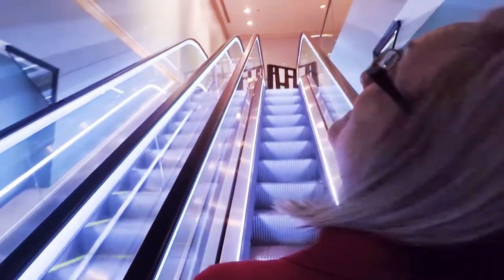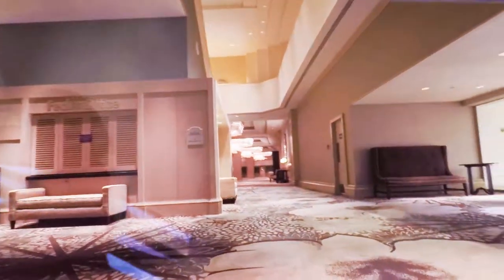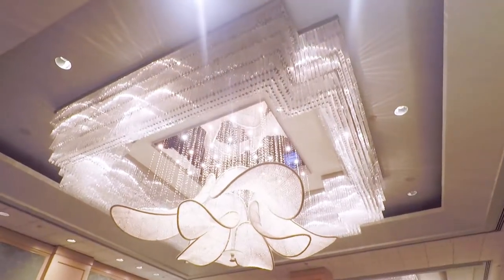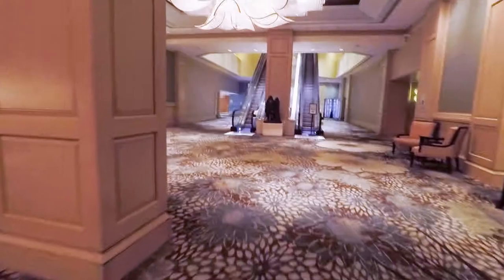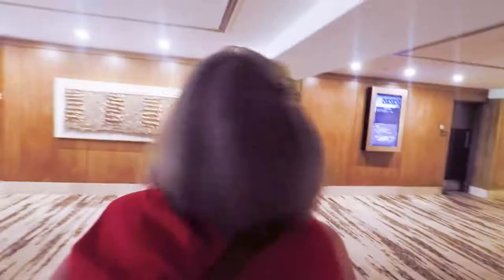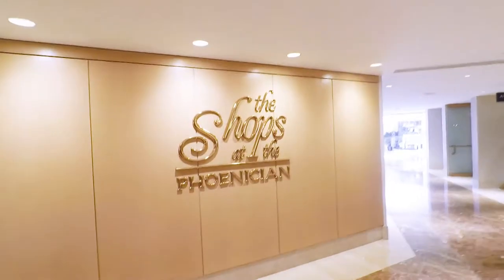We're coming in at the parking level and they're going to ride the elevators up to the main lobby. Very pretty so far. One level up from the parking garage entrance is the event and conference center. We went up one more level and found the shops at the Phoenician.